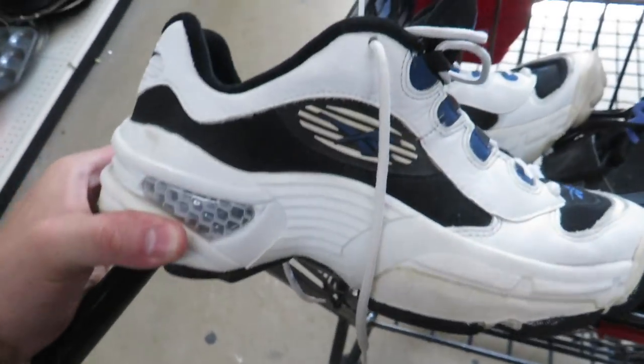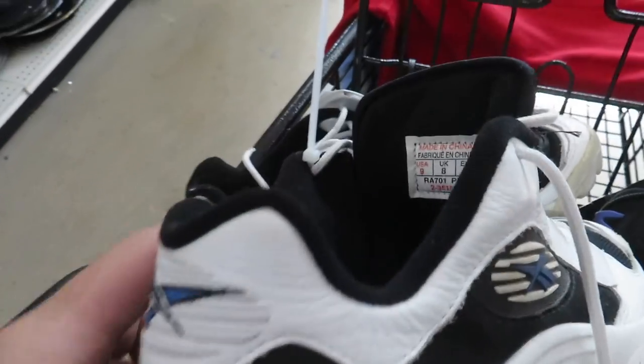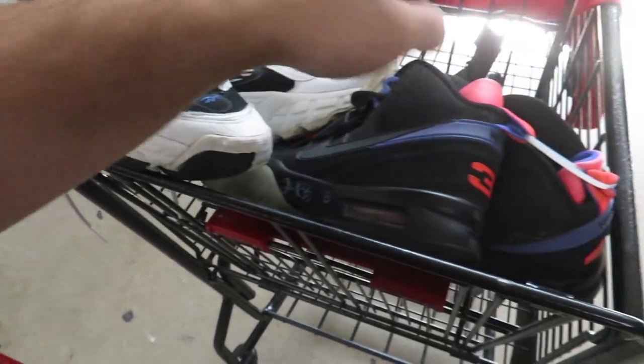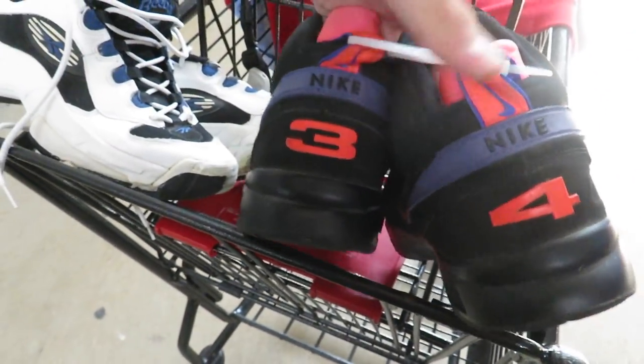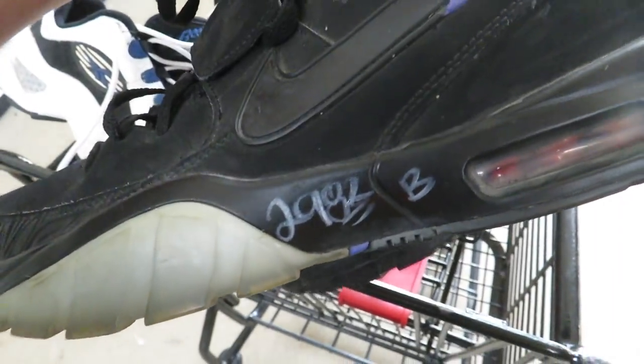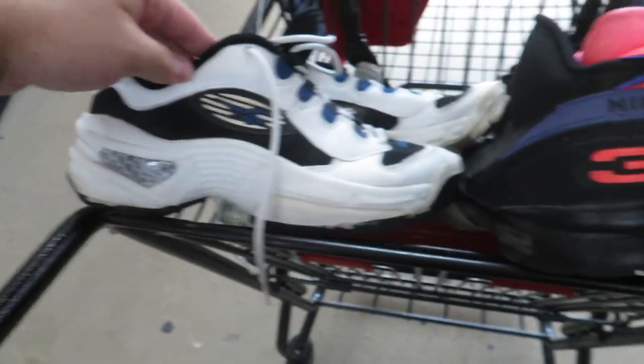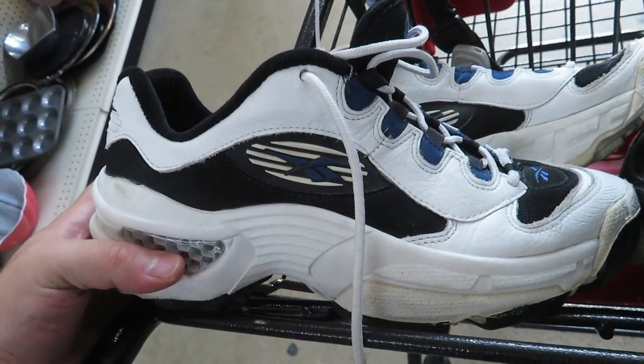Found two pairs of shoes. We got these vintage pair of Reeboks right here — I have no idea what they are, maybe you guys can let me know. Those are $10. And then these Boat Jacksons right here — they want $30, but I think everything's half off today, so these would be $15 and these would be $5. If anybody knows what those Reeboks are, let me know.